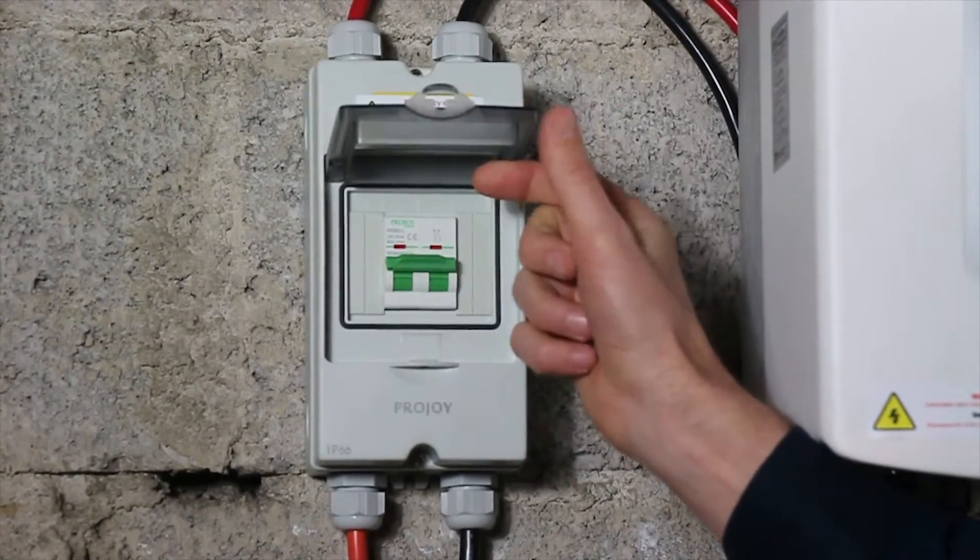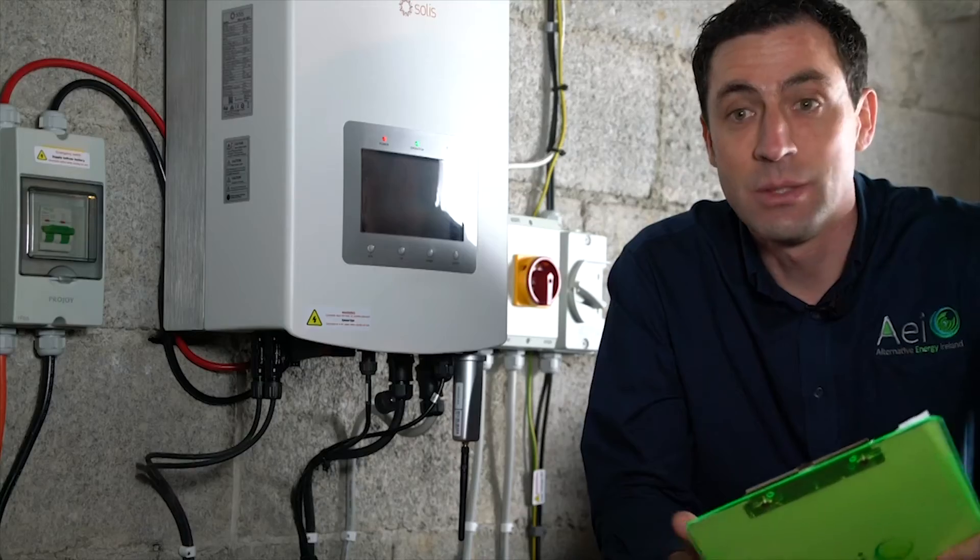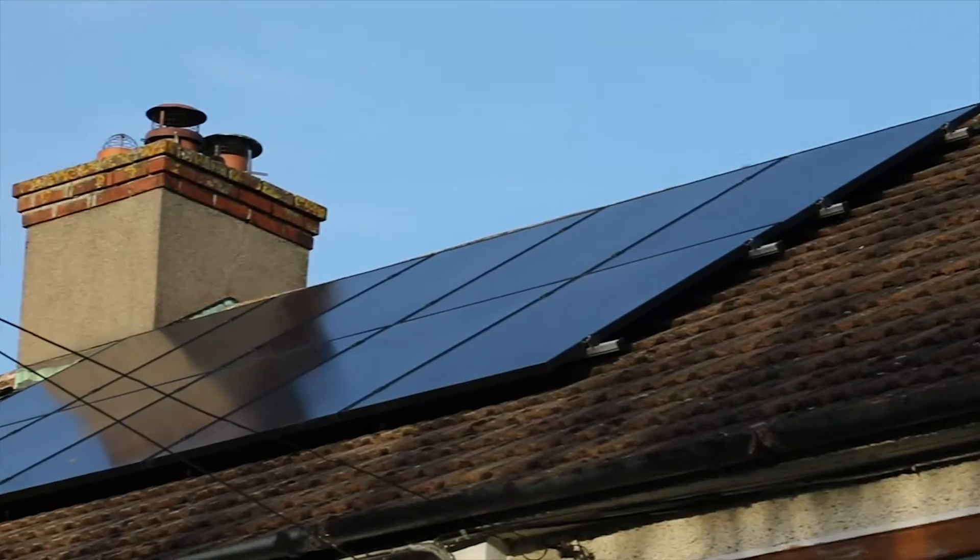If you've got a battery with your system, it'll most likely be in a cabinet something like this. If you wish in the future to add additional batteries, it's never an issue — we can add as many batteries as necessary. We just want to make sure we have enough solar energy to charge the batteries, but we look at it on a case-by-case basis.